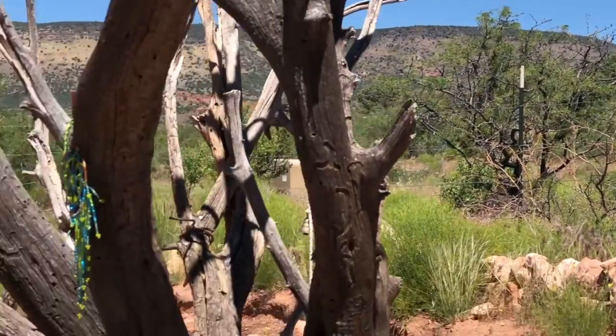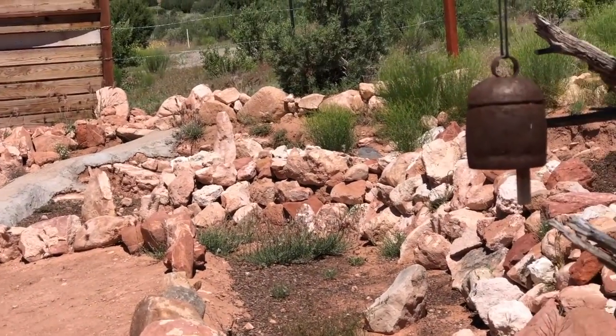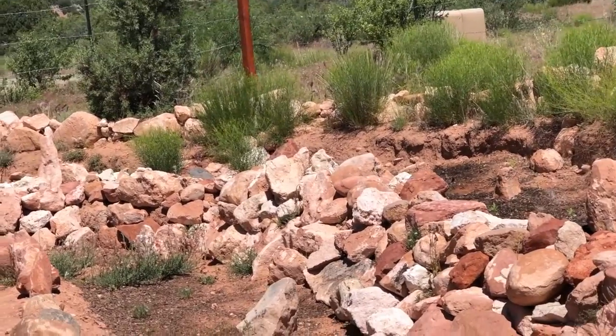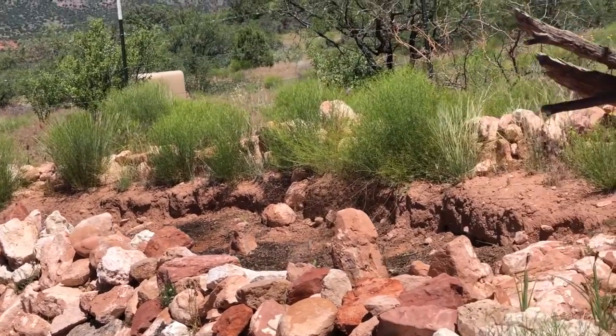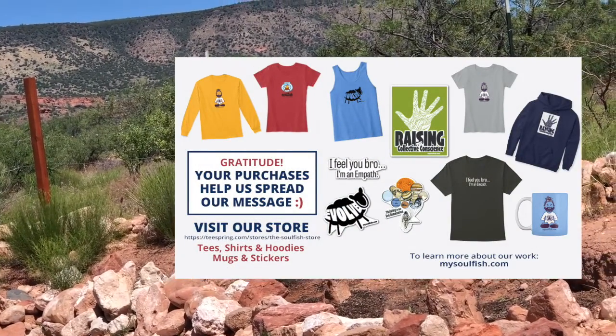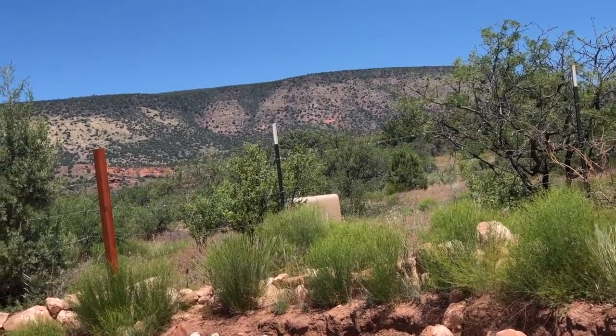So glad you could be here with us. Glad to have you as part of our community and to share with you what we've been up to. If you haven't subscribed already, we hope you will — we want you to be a part of our community and help spread the message and share the love. Hope you all are well. Enjoy this day and I will see you soon.